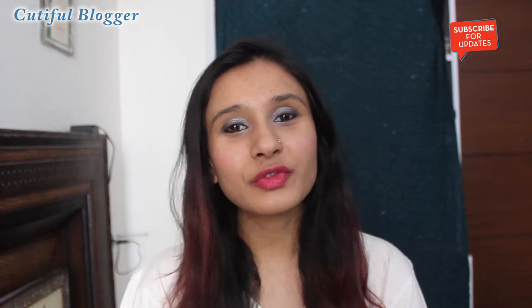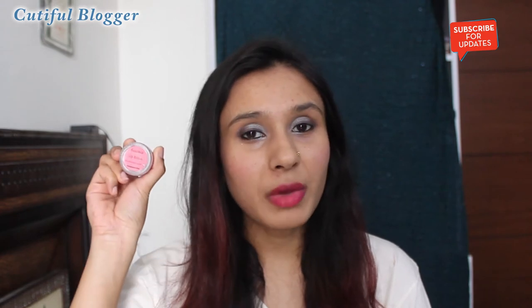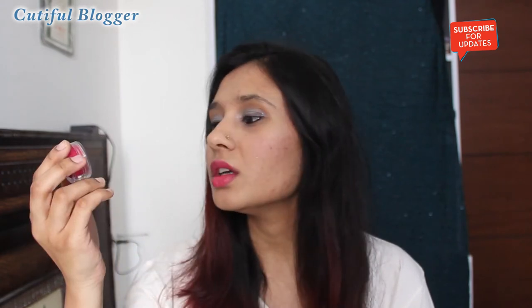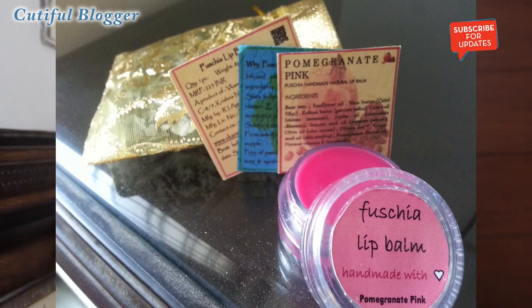Hello everyone, welcome to Cutiful Blogger. Today I'll be talking about fuchsia lip balm, handmade with pomegranate pink. This lip balm comes in cute packaging — a golden pouch with three leaflets that describe the ingredients, the company, the weight, and all about the lip balm.